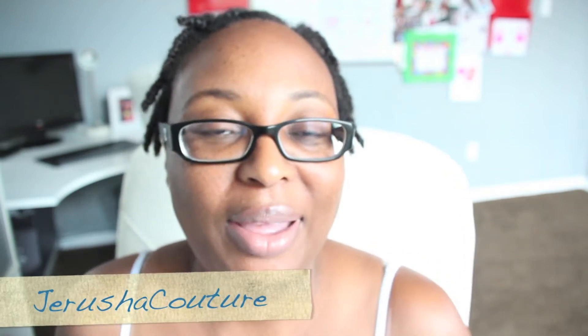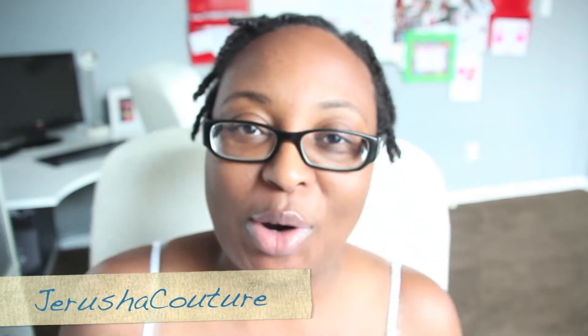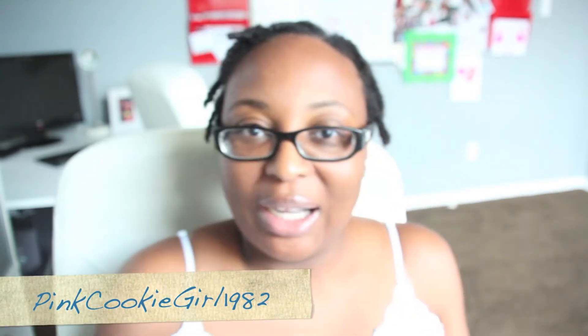First I want to thank three special ladies here on YouTube for helping me out — Jerusha Couture, Hello Be Me, and Pink Cookie Girl 1982. I reached out to those ladies and asked them about the bag because they all own them. They sent back really good information, answered all my questions, and were very helpful. I really appreciate it, and I finally got my bag in today.